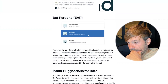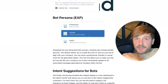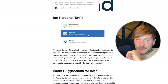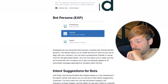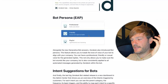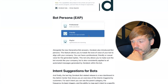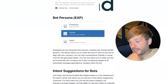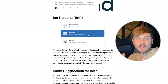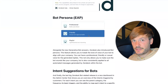Also still an EAP: bot persona. Alongside the new generative bot answers, Zendesk introduced bot persona, which allows you to tweak the tone of voice of your bot to align with your company. You can choose a professional, friendly, or casual voice for generated replies. This not only makes your bot sound less robotic but also consistently applies to all automated messages, creating a unified experience — PR people are going to love this.